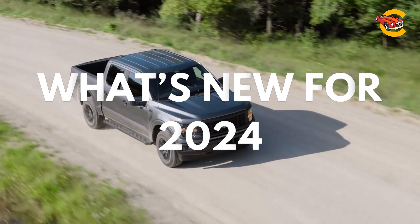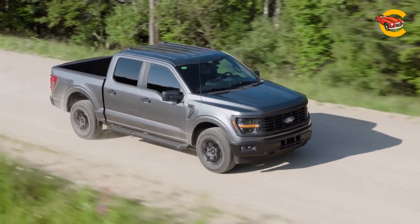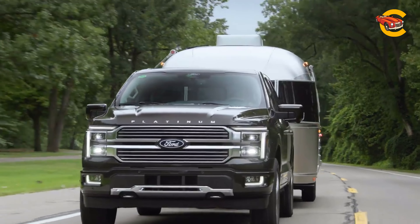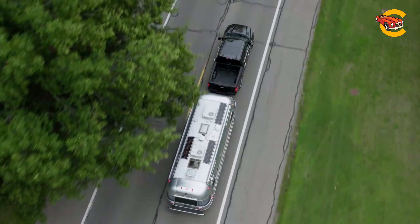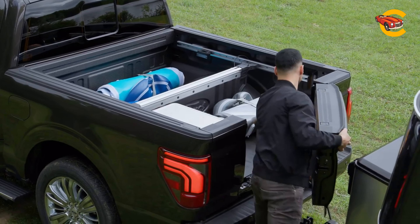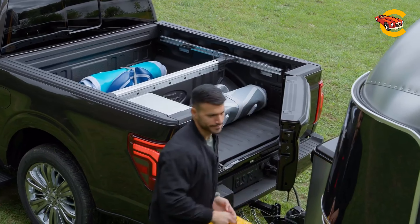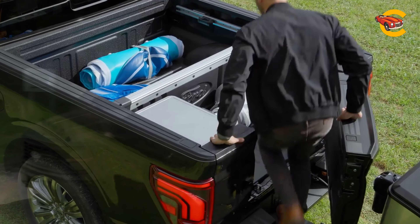The F-150 has received a refresh, featuring enhancements to its exterior styling with updated grilles, lighting elements, and new wheel designs. These updates refine the F-150's look while maintaining its classic formula. A notable addition is the optional Pro-Access tailgate, which allows users to open a small section of the tailgate via a side-mounted hinge, facilitating easier access to the bed when a trailer is attached.